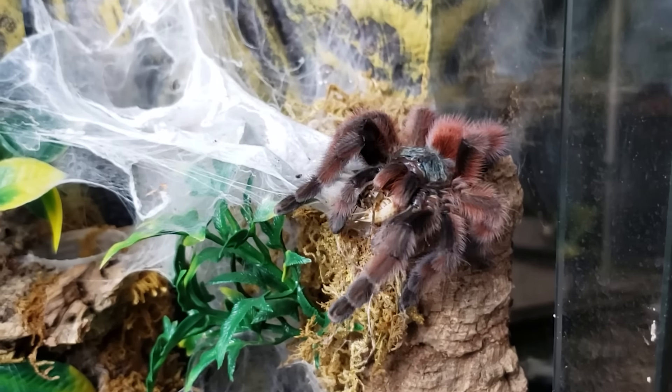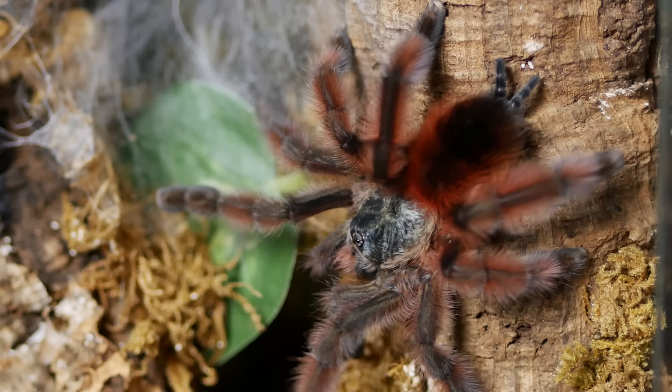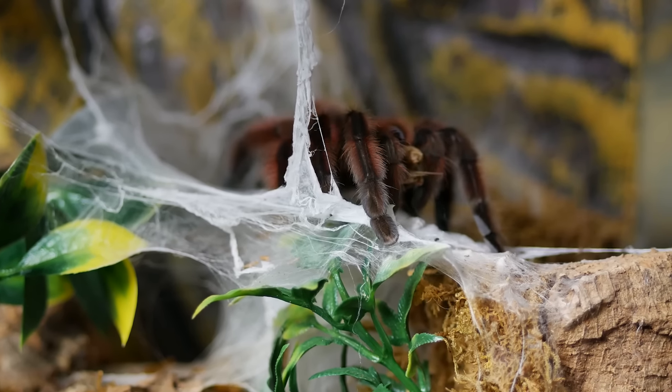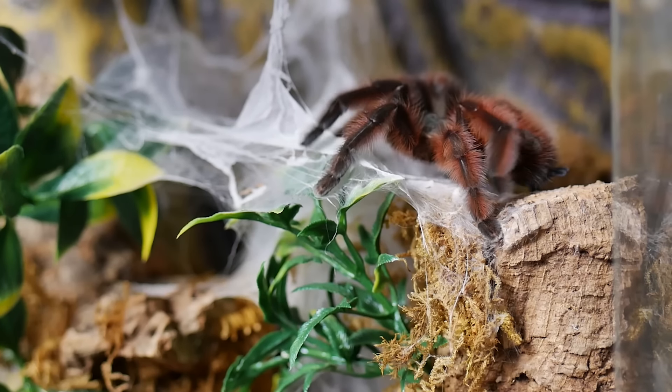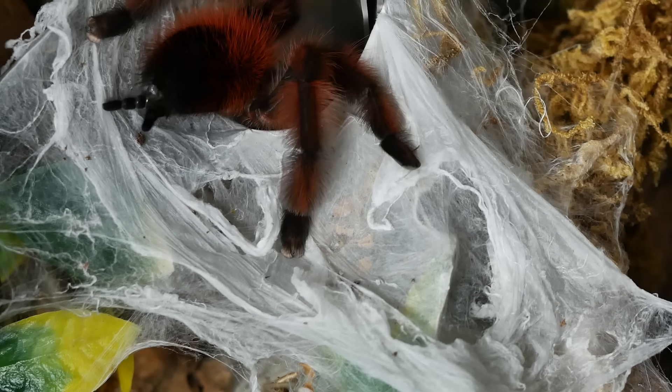Number eight is a new world arboreal tarantula. It's lower on the list because it can be a little bolty and has a tendency to jump when threatened. That being said, it is a gorgeous tarantula — the Caribena versicolor, or the Antilles pink toe. With their bright colors and very chill attitude, I always enjoy handling this species. They have type two urticating hairs, so they won't kick hairs but can rub their abdomen on you. They can also shoot their poop at you, and it's pretty accurate up to a few feet away.